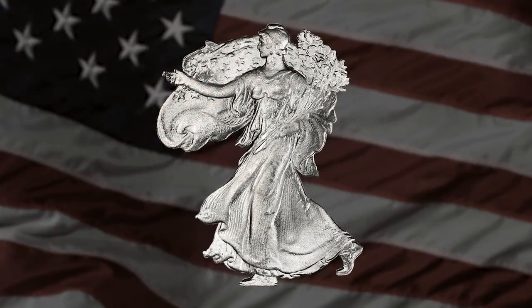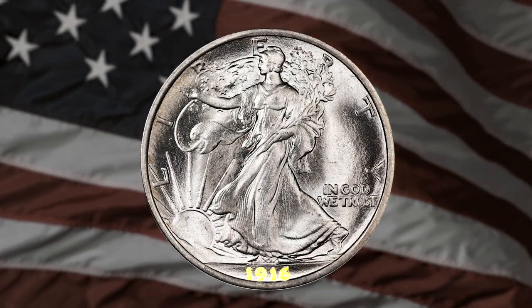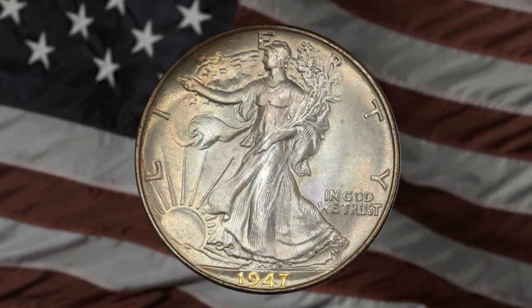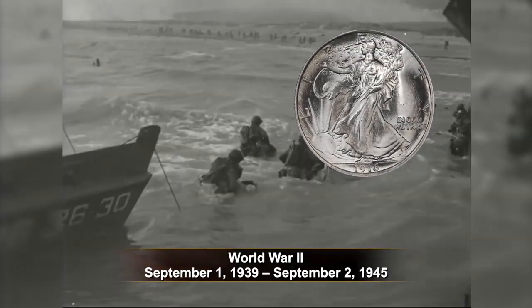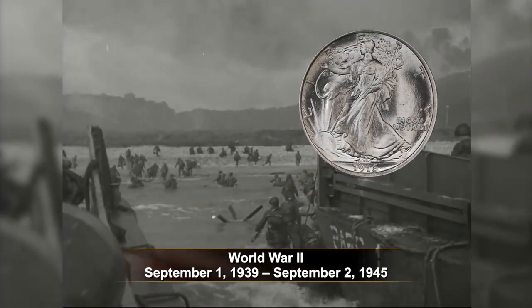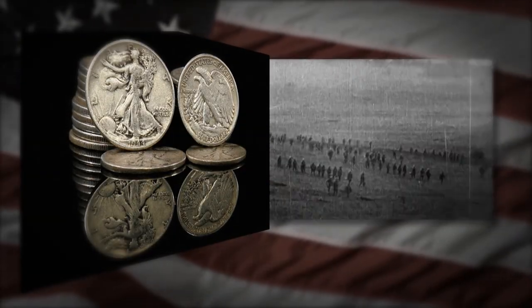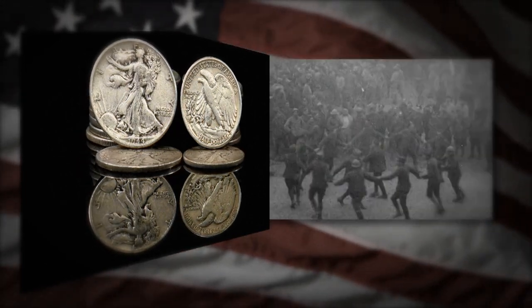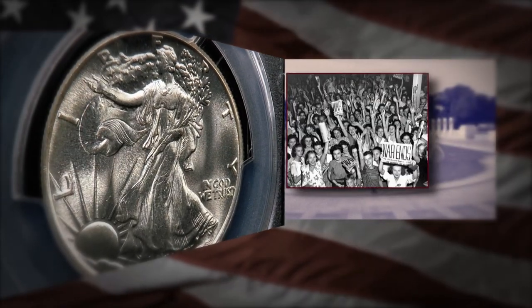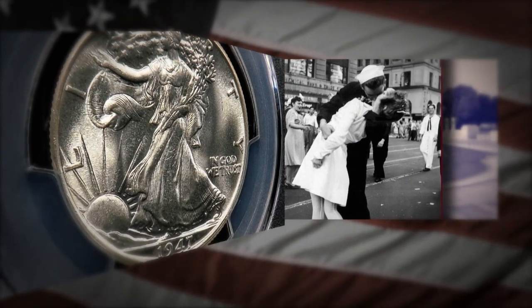This motif was found to be a great source of inspiration during its time of circulation from 1916 to 1947. This was a time period in which the U.S. endured World War I, the Great Depression, and World War II. While the Walking Liberty couldn't have possibly remedied all these hardships, it could at the very least serve as a reminder that all of the nation's struggles were in the pursuit of greater goals. Once those goals were achieved, then would be the time for America to bounce back stronger than ever before.